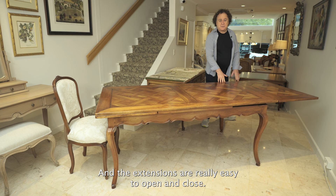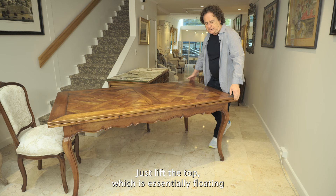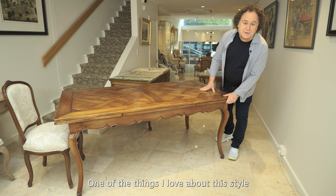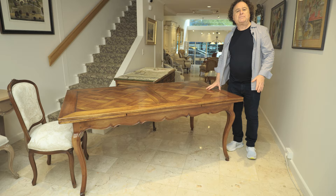The extensions are really easy to open and close — just lift the top, which is essentially floating, and you push the extensions. One of the things I love about this style is the bead and the cove that is hand carved, following all the way down to the goat's foot.